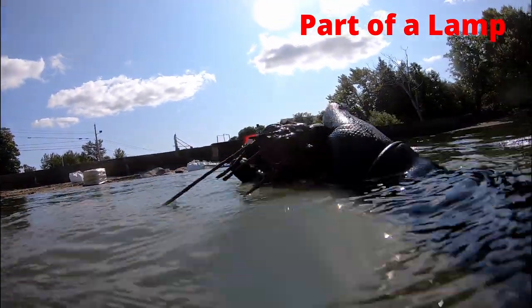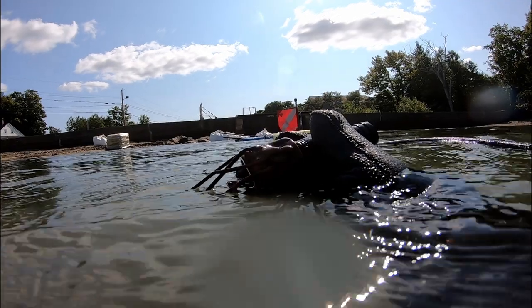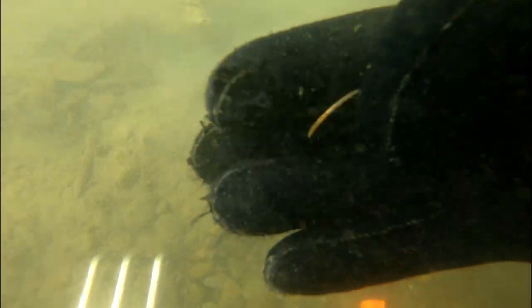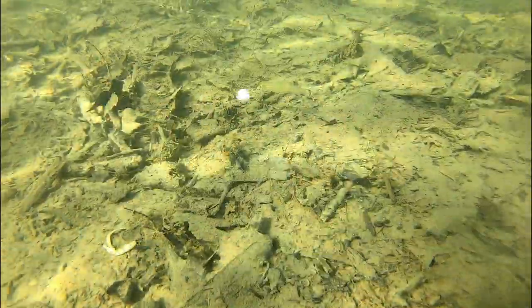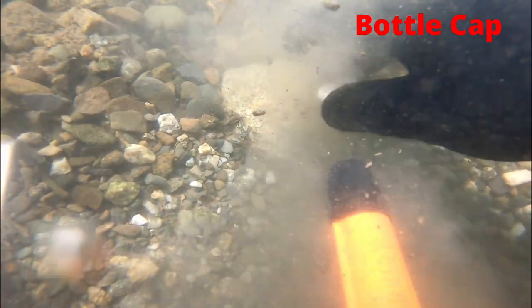There's a part of a lamp. Found a Canadian coin — a quarter. I'm going to take out the trash here; there's some more garbage. I am going to clean it all up. Here's a bottle cap.